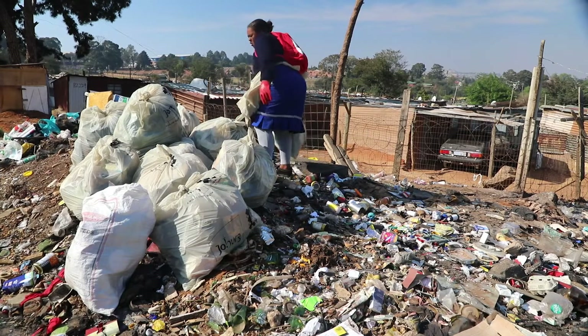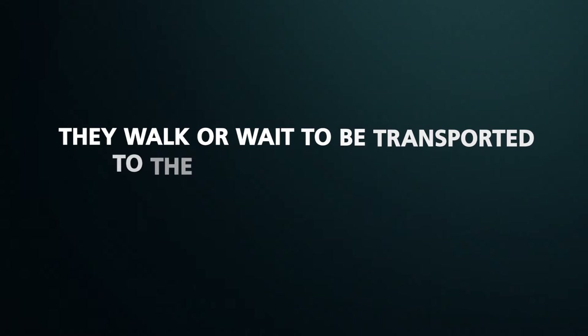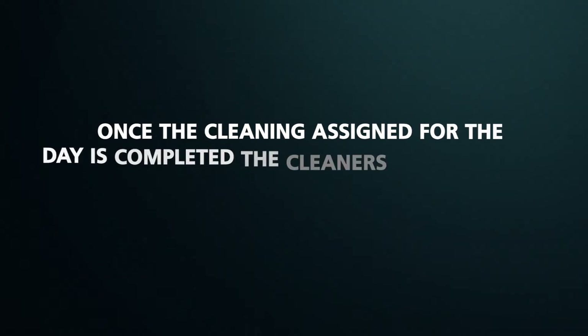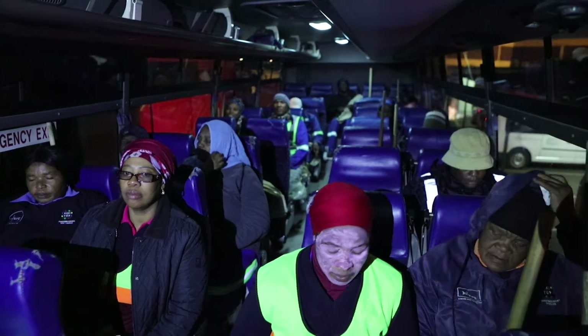Once the cleaners have completed their assigned cleaning task, they walk away to be transported to the next cleaning site on instruction of the area supervisor. Once the cleaning assigned for the day is completed, the cleaners will go to the agreed spot permitted by the supervisor and wait to be transported back to the depot to clock out.